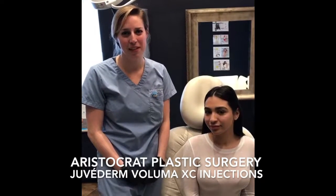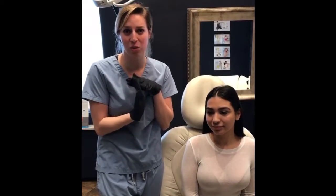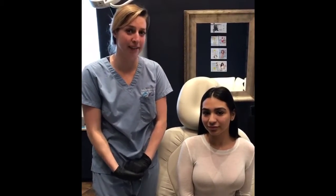Hi, I'm Trish. I'm one of the PAs in the office, and today we're going to help give some contour to one of our younger patients. She feels like she has a round face, and she wants to add some natural contour without makeup to her cheeks and give her some angles.